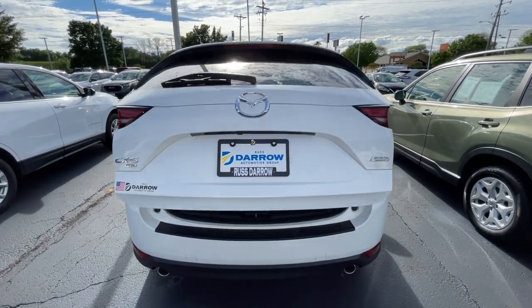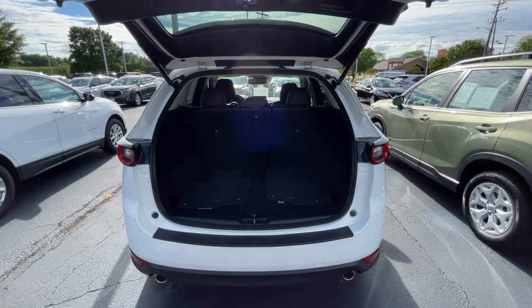For added convenience, there's also a power liftgate. This is a lot of vehicle for the money.